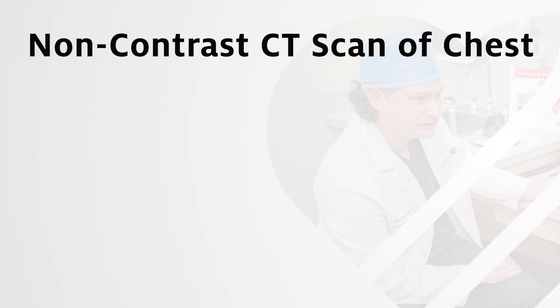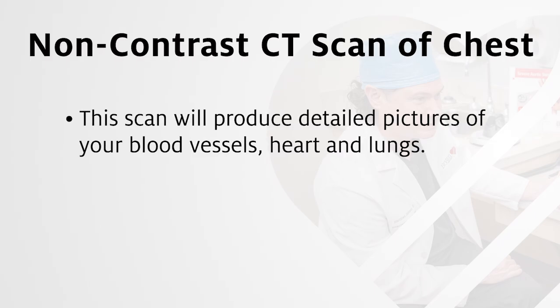Non-contrast CT scan of the chest: you will lie on a table that moves into a scanner. The scanner will take detailed pictures of your blood vessels, heart, and lungs. This will give the doctor a picture of your heart and evaluate for any concerns for fluid buildup in the lungs.